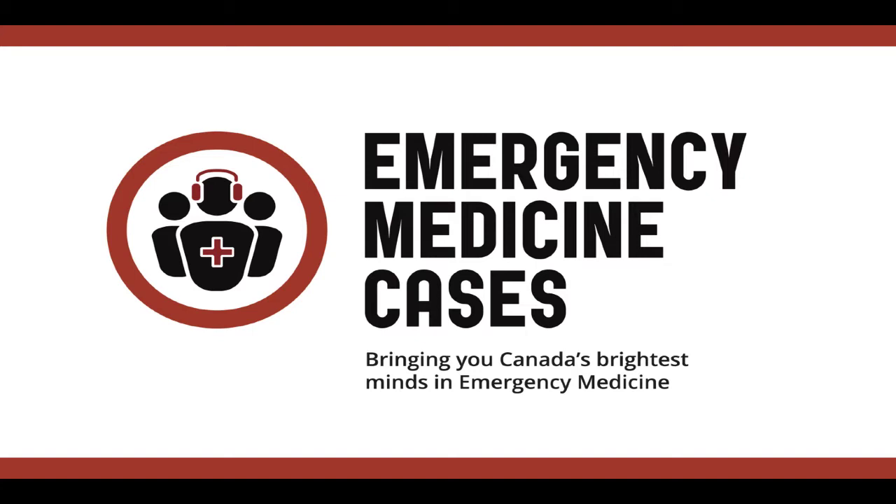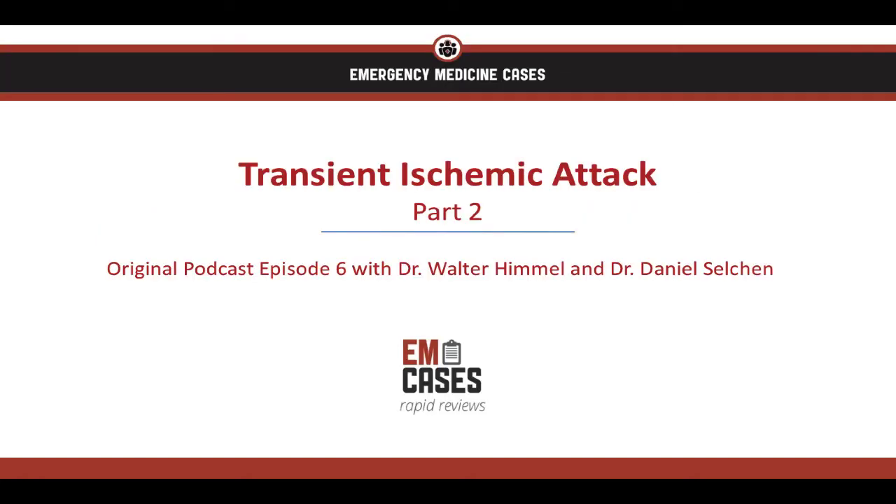Welcome to EMCases' Rapid Reviews, where we review the take-home points from the EMCases main episode podcasts so you can ace your exams and take stellar care of your patients. Hi, I'm Dr. Eileen Chung, and this is part two of the Rapid Review of EMCases' episode six on transient ischemic attack.